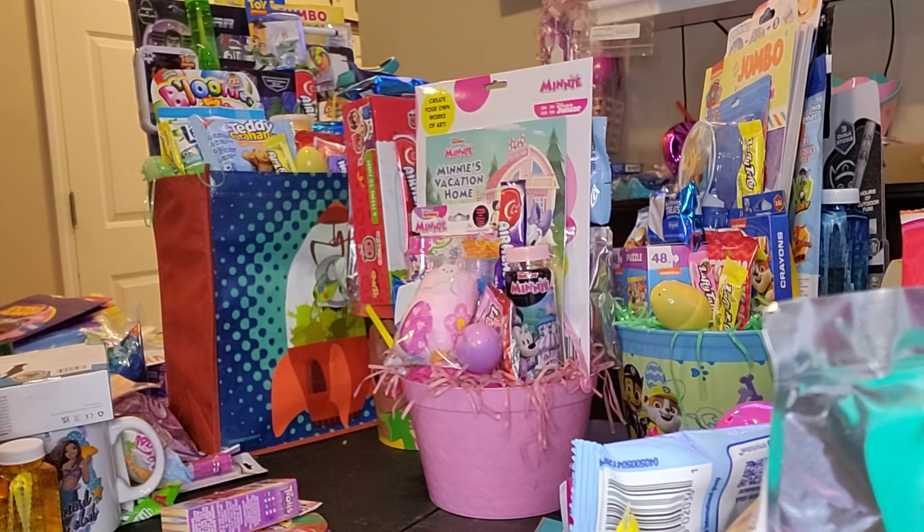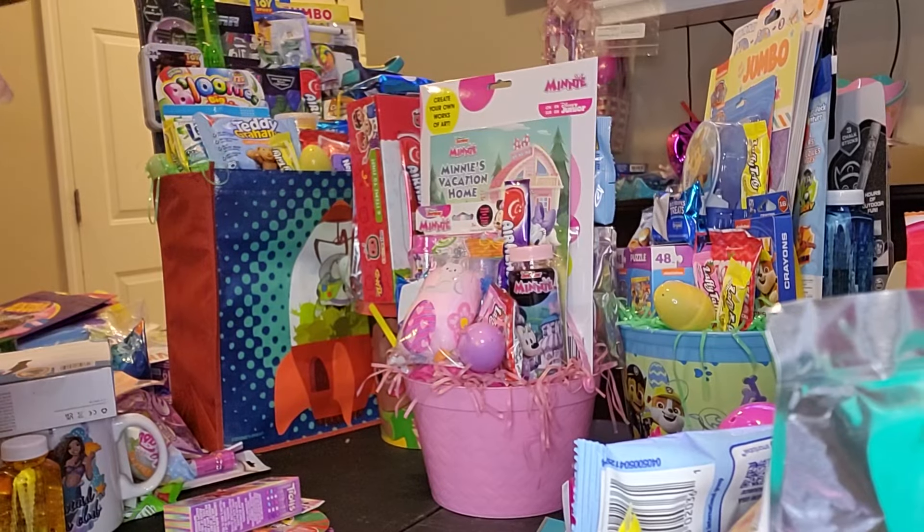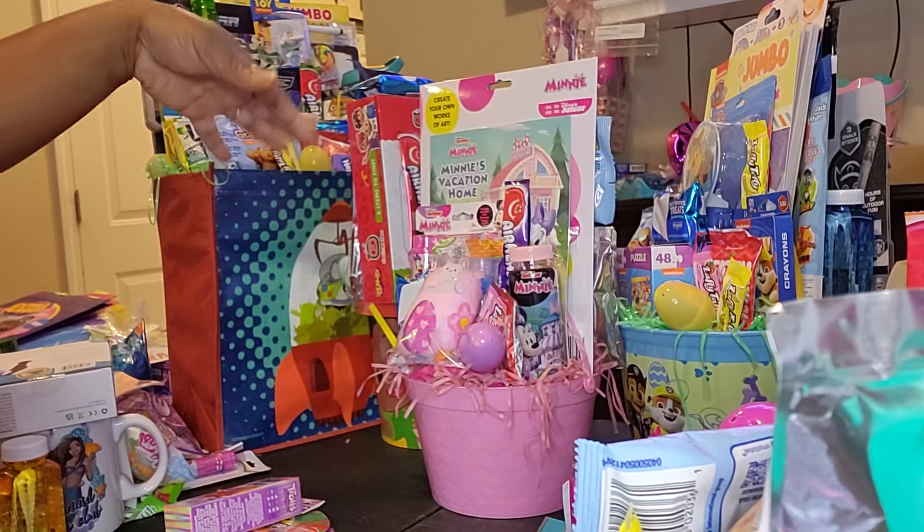Hello and welcome back to my channel. If you are returning, welcome back. If you are new, welcome. I just want to come on really quick and show y'all the latest Easter basket concepts that I have done.